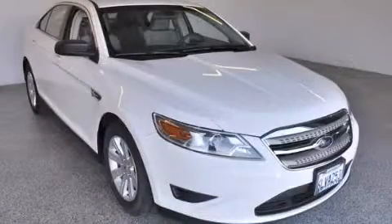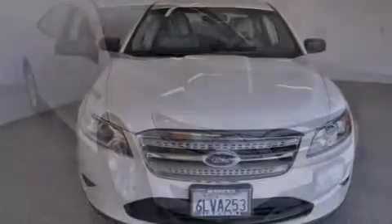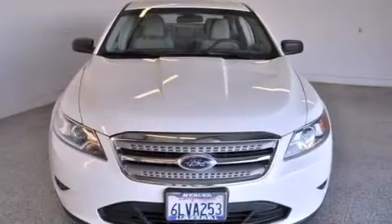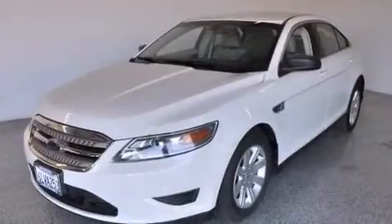This is a 2010 Ford Taurus. This four-door sedan has a six-speed automatic transmission and a 3.5 liter V6.